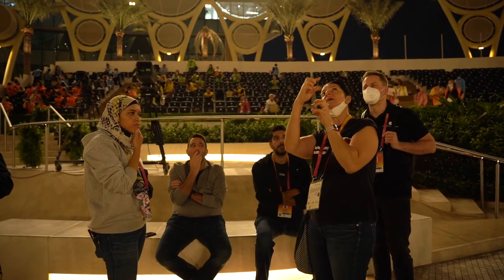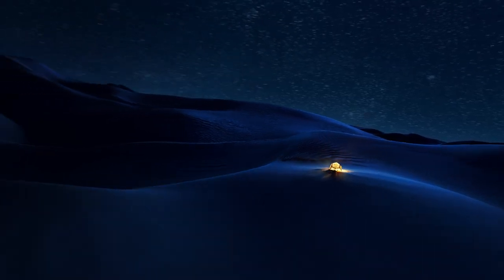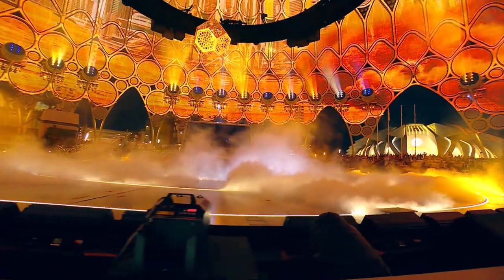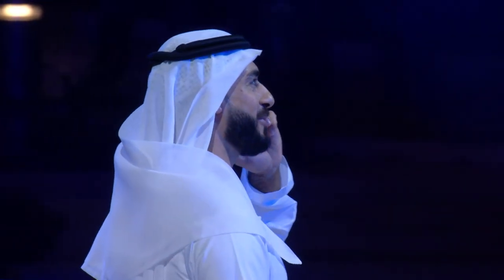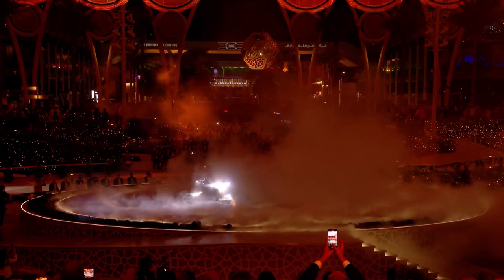Our first layer of work was creating the foundation for the brief — the narrative, the messaging, and the flow of the event. This show is all about celebrating the 70-year heritage of the Nissan Patrol in the region. The visual icon of the whole show is this beautiful jewel, which represents the past, the present, and the future. Throughout the show you see three generations of a family, and that jewel unlocks Nissan's heritage story over the past 70 years.